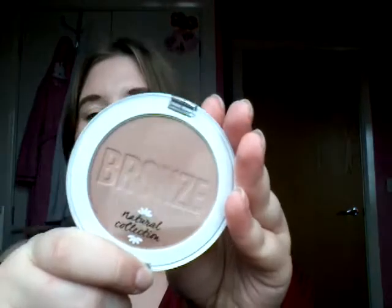Next I got the bronzing powder. I got the shade Sunshine. I think they had three shades — there is a lighter one, Sunshine in the middle, and a darker one. I got the middle shade Sunshine because the first one was a bit light for my skin and the darker one was a bit dark.